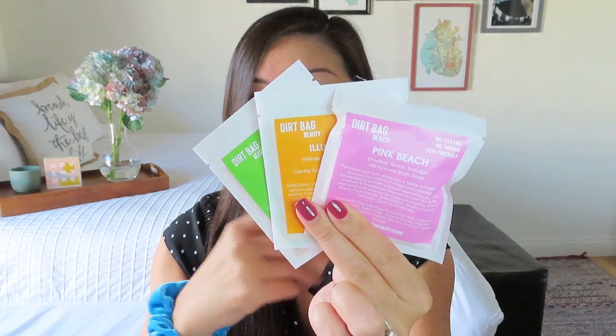We've still got tons of stuff in here. The next thing — we've got a few different items from Dirtbag Beauty, a company I've seen before. We've got three different pouches and they all have different colors, so they must all be different things. One is Flawless — it looks like a mask. It says bright, soft, smooth, pore perfecting, exfoliating facial cleanser for all types. So it's just a powder.